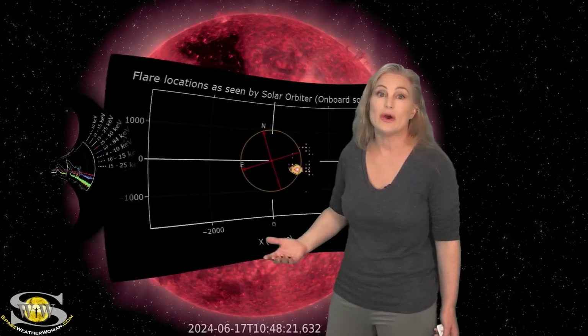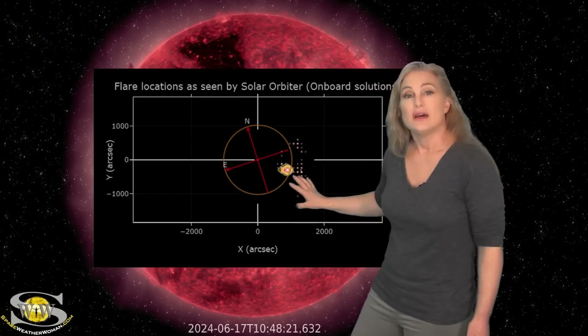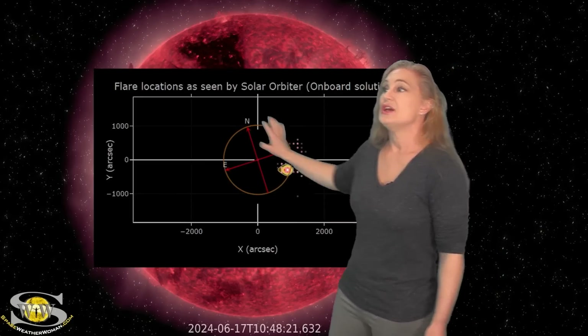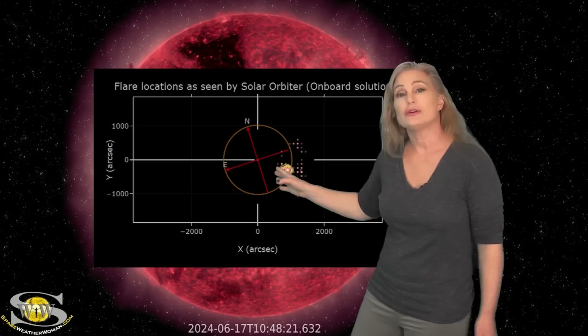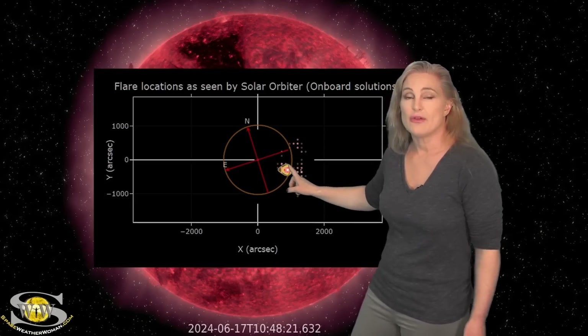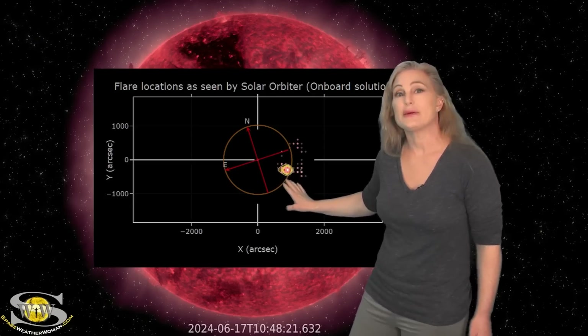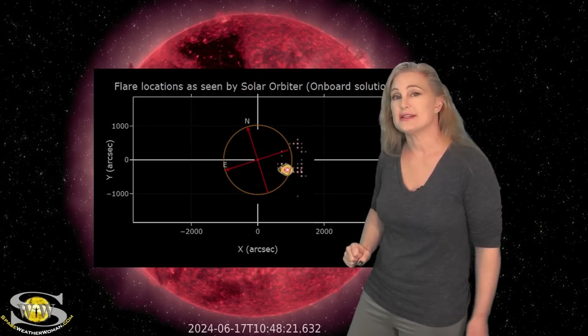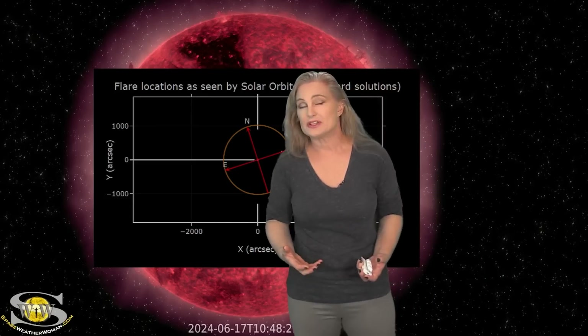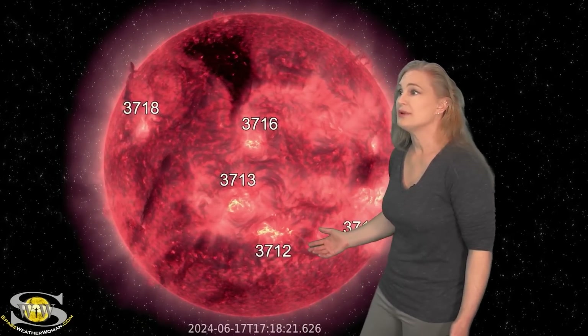And that's what's about to rotate back into Earth-view. As we ask the STIX instrument to tell us where it's seeing this on the disk, you can see this is where it's seeing all those solar flares — and that's exactly where we expect region 3697 to be right about now. So this region is going to still be giving us some trouble for the third rotation in a row, if you can believe that.